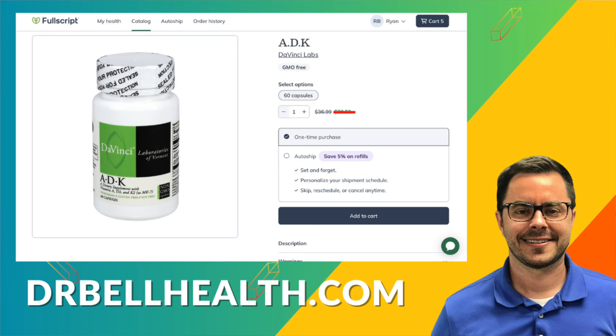They're a full script store. Go to drbellhealth.com. Free shipping, free returns, and it doesn't cost you anything to get on there and look around. And if you found this video helpful, give it a thumbs up, don't forget to subscribe for more insightful health content, share it, do whatever you need to do. Stay energized, stay informed, and I'll see you in the next video. I'm Dr. Bell.